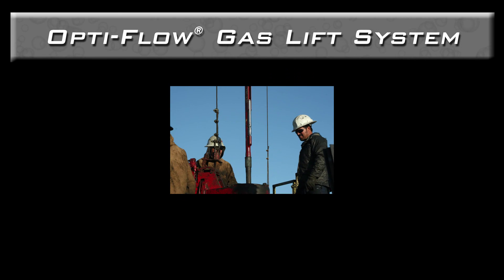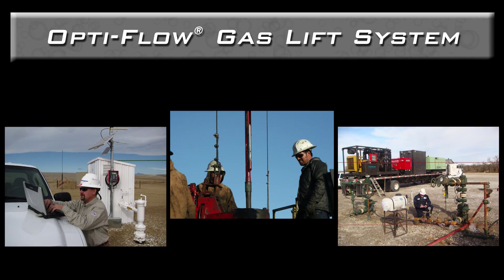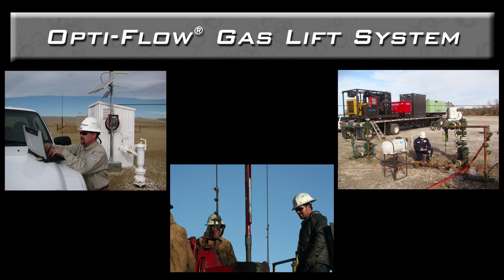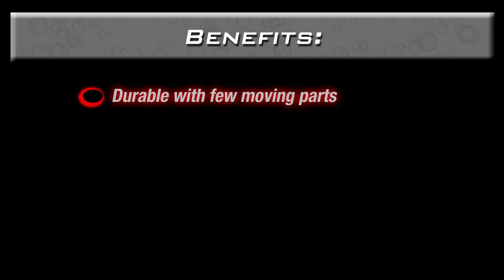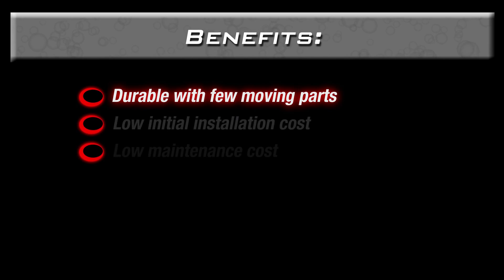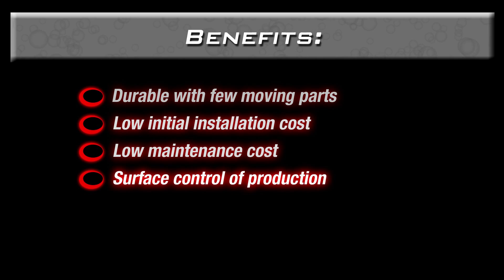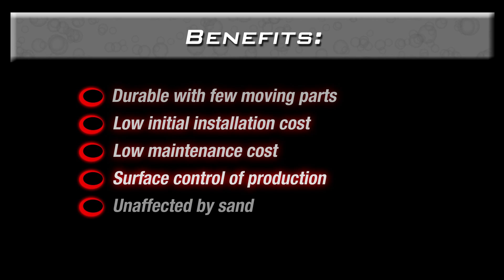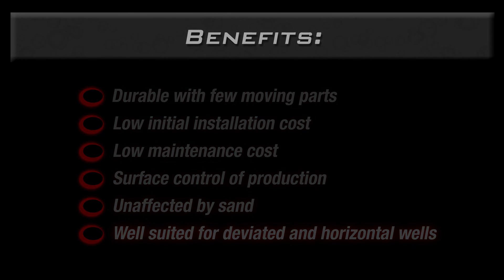The OptiFlow gas lift system by PCS Ferguson is an extremely flexible artificial lift solution that can adapt to the flowing conditions throughout the well's lifespan. The system is durable and has few moving parts, giving it a longer life than other forms of artificial lift. Initial installation and maintenance costs are economical. The operator can control production rates from the surface. The system is largely unaffected by produced sand, and it is effective in a variety of well configurations, including deviated and horizontal wells.